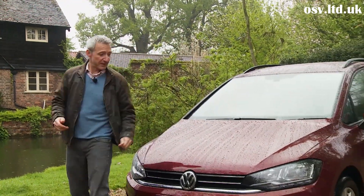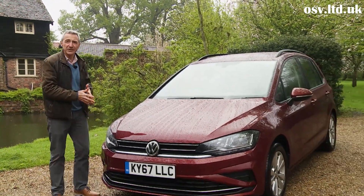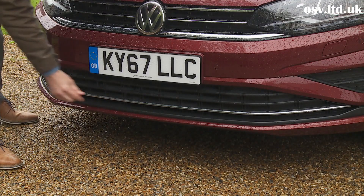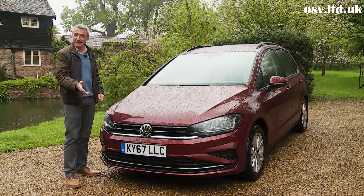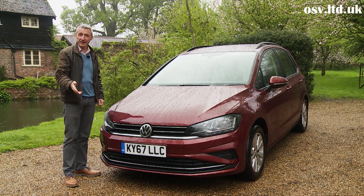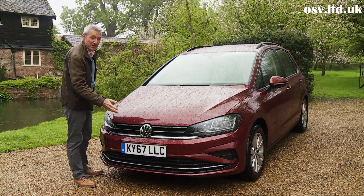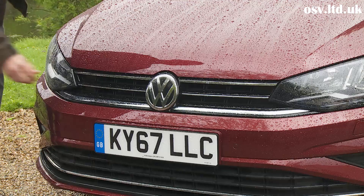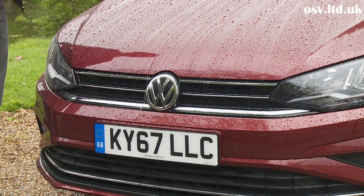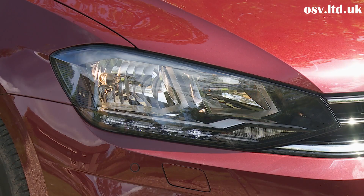As for the changes made to this revised model, the alterations can mostly be found at the front. This central lower grille has been redesigned, and the forward-facing camera that previously sat in the middle of that is now more neatly located behind the Volkswagen badge in the center of the upper grille. From this brand logo, chrome strips flow out into revised headlamps that feature restyled LED daytime lighting graphics.